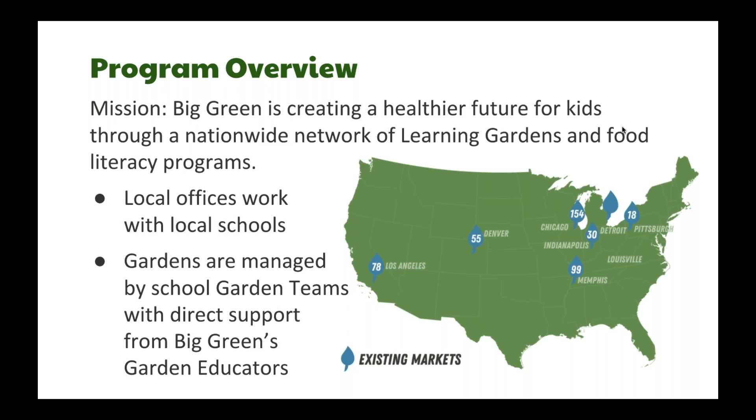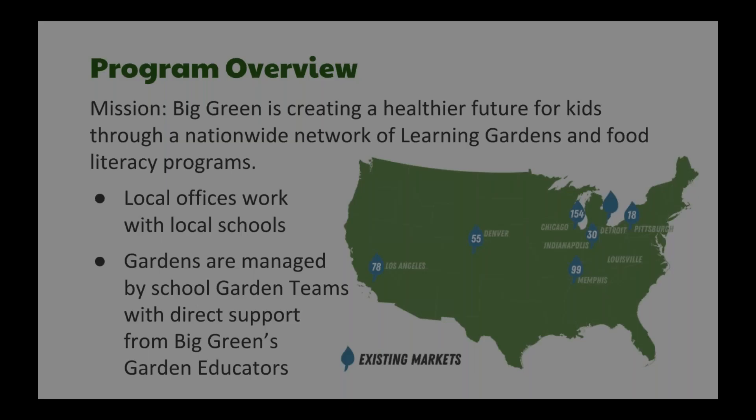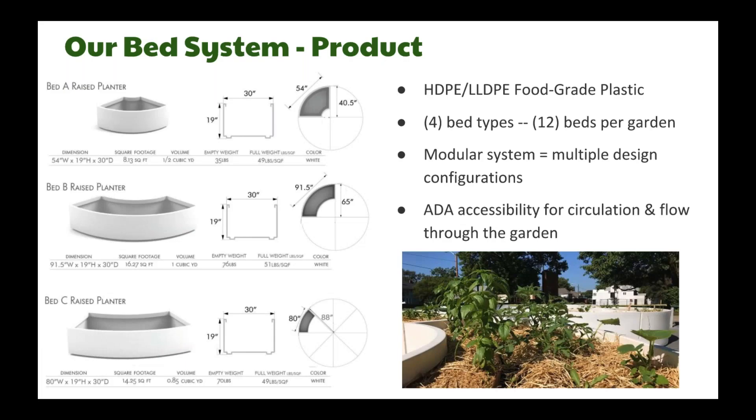Each school is assigned a garden educator — a Big Green staff member — who works with that school's garden team each year. Almost all of our garden design, tools, and resources are created to help the garden team and participating teachers use the space with as few barriers as possible. As we discuss selecting, installing, and managing school garden bed systems, it's important to remember that school gardens are spaces of opportunity that leverage kids' natural inclination to move, play, and explore. Our learning garden design tries to leverage those inclinations.